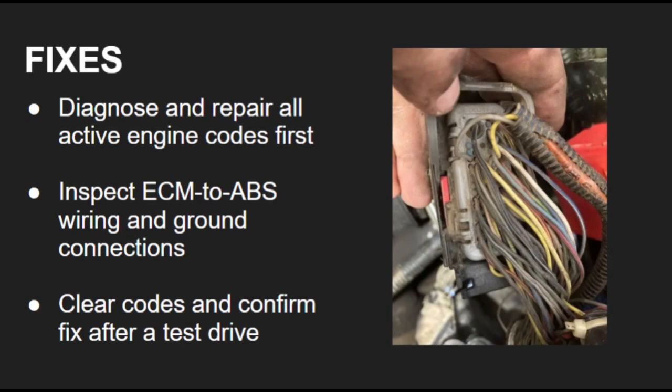To fix Nissan code C1130, scan for and repair all engine-related trouble codes first — that's where the real problem lies. Check for bad sensors, damaged wiring, or vacuum leaks. Once the underlying issue is repaired, clear all codes and test drive the vehicle to confirm that C1130 doesn't return.